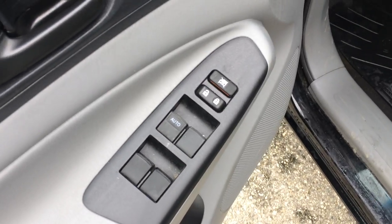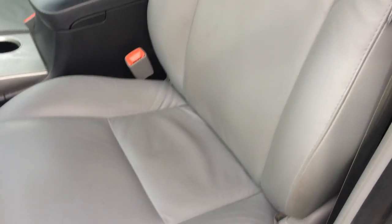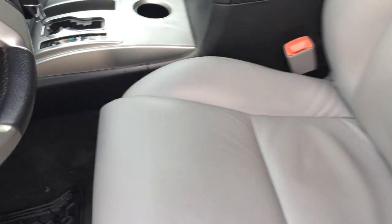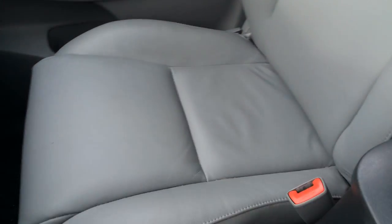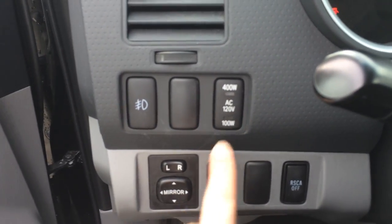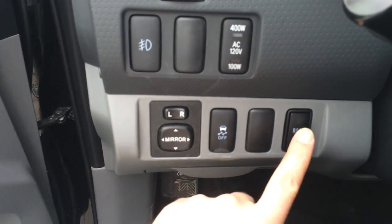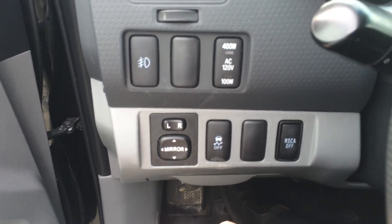Power windows, power locks. We do have a manual lumbar built into the seat. This is Toyota factory leather that came straight from Toyota in this truck. We have our power outlet control for the rear bed, the power mirrors, and our traction and roll-sensing curtain airbag off switch.